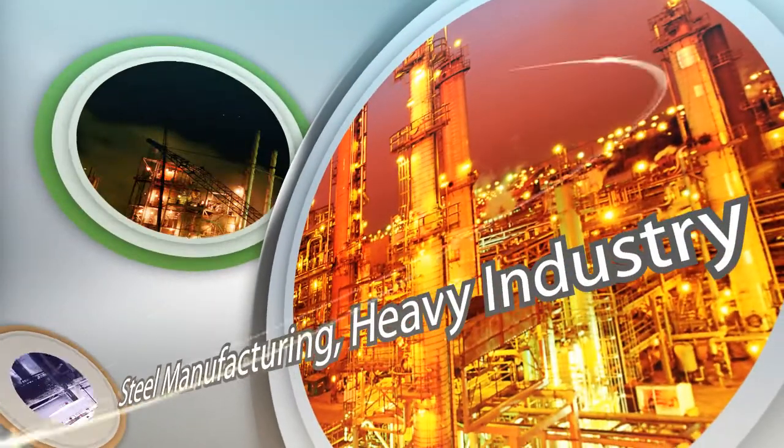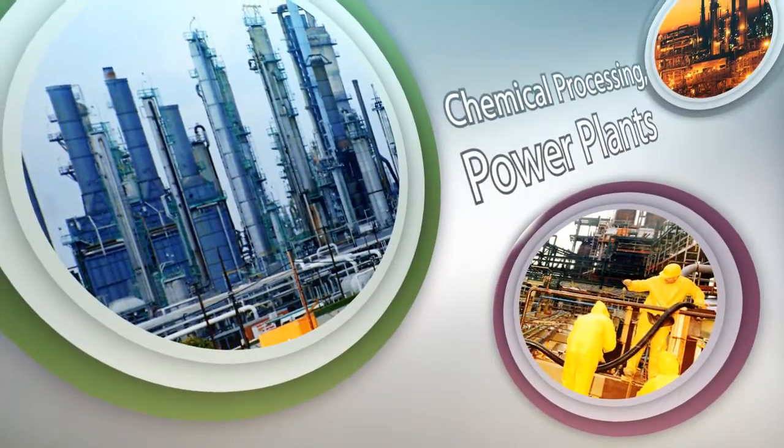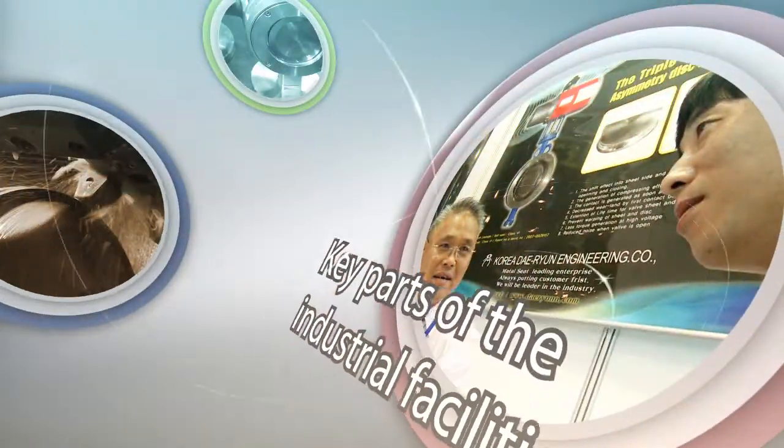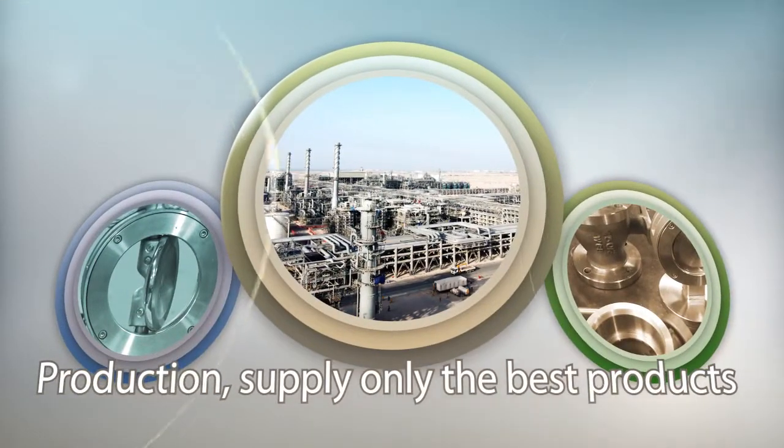Steel manufacturing, heavy industry, chemical processing and power plants are key parts of industrial facilities. In production, we supply only the best products.